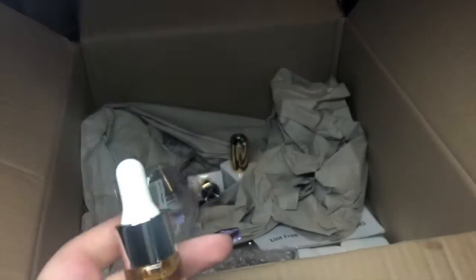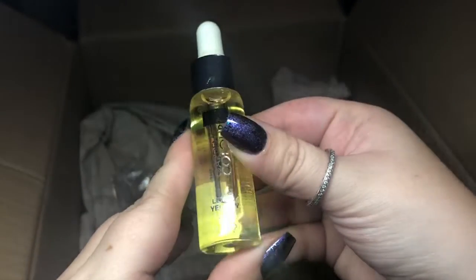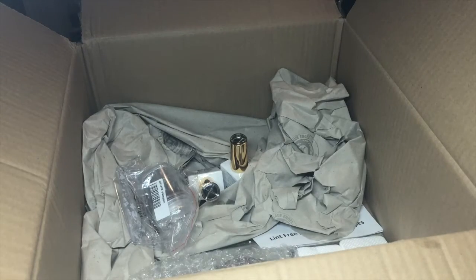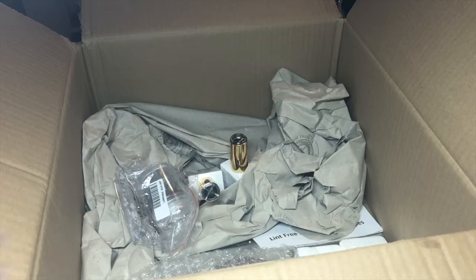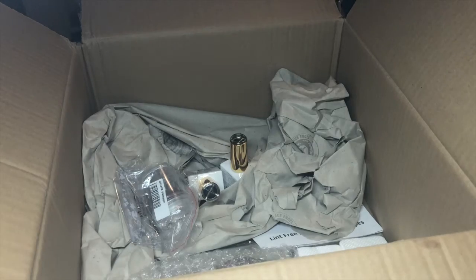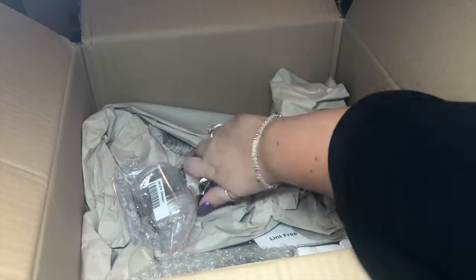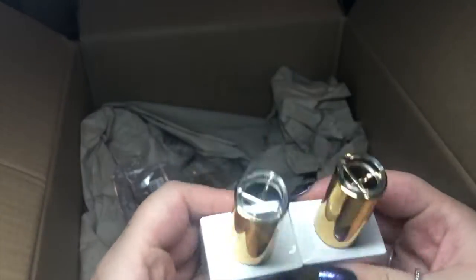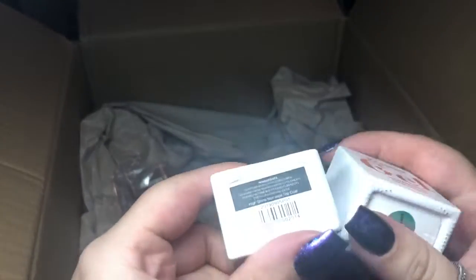Cuticle oil — you literally can't go wrong. Oh, lemon yellow! I'm going to have a little whiff — oh, that's so nice! I'm currently using the Magpie one but it's good to try a new one, so once I finish mine I'll give this a whirl and see what my clients think of it. I can see two polishes and I presume they have a top coat and a rubber base.